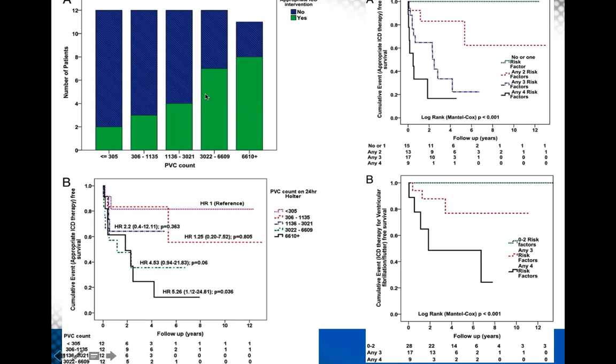PVC frequency showed a remarkably linear relationship with appropriate ICD therapy. With less than 305 PVCs, almost no one had an appropriate therapy; with more than 6,000 PVCs, almost everyone had an appropriate therapy. PVC frequency is reproducible day-to-day in these patients. Kaplan-Meier curves confirm a very strong linear predictive value based on PVC frequency. Adding number of risk factors — proband status, PVC count, EP testing results — the more risk factors, the higher the risk.